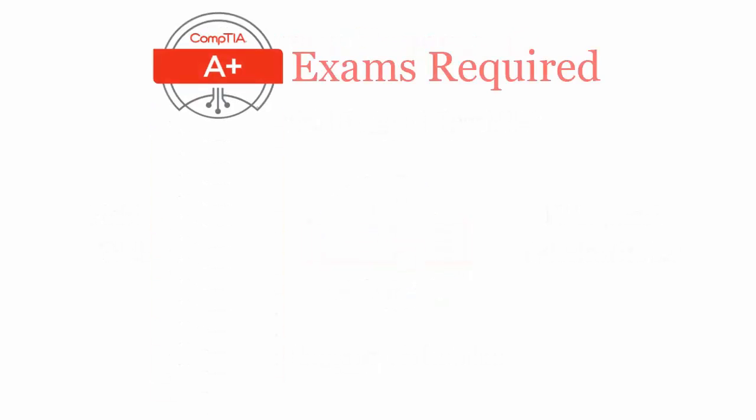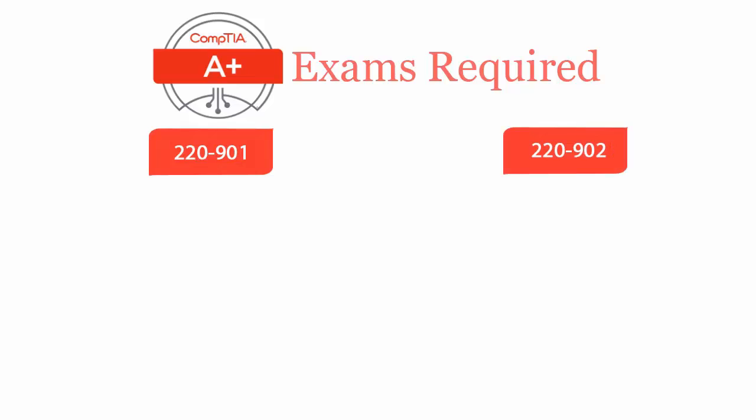To be a CompTIA A+ certified professional, you'll have to pass two exams: 220-901 and 220-902.